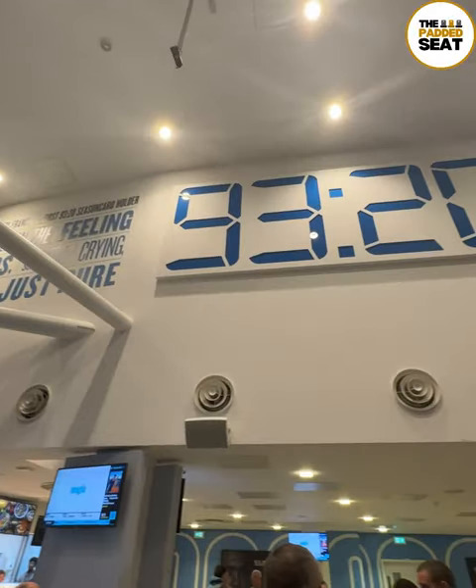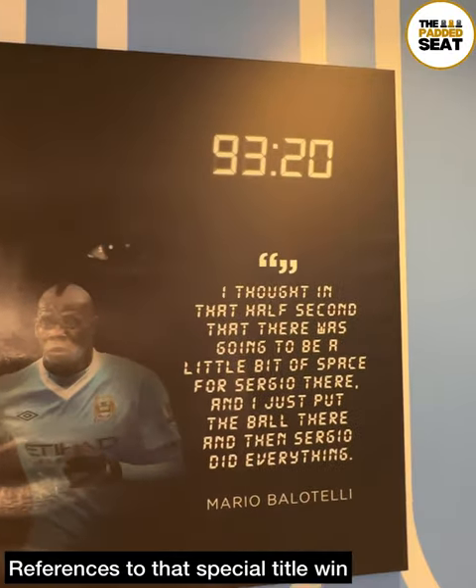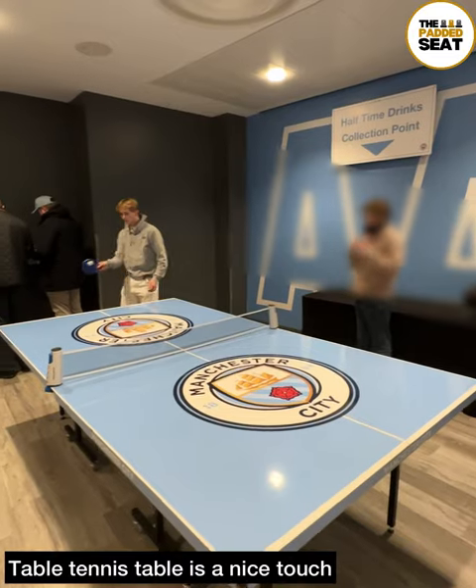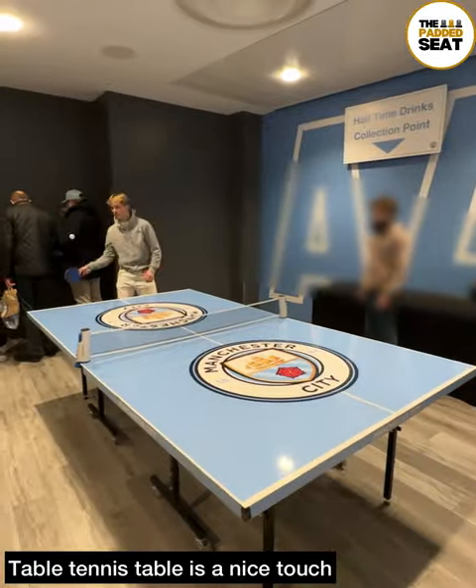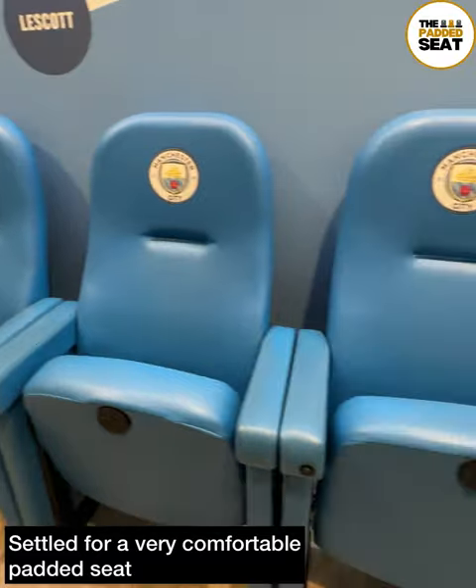Quite a few references to 9320, which was the time of that special Aguero goal that won Man City the league, and there are a few quotes from former players. A bit like Balotelli, it got me wondering why I never get a go of the table tennis, which was a nice touch inside the lounge. In the end I settled for a really comfy padded seat.